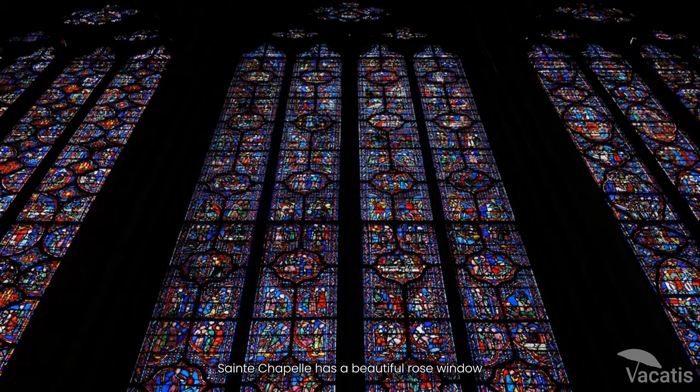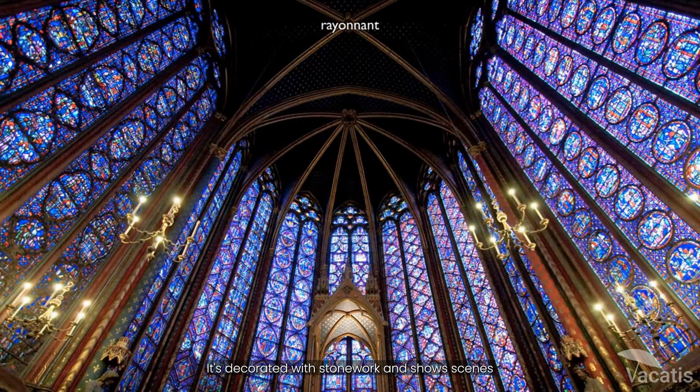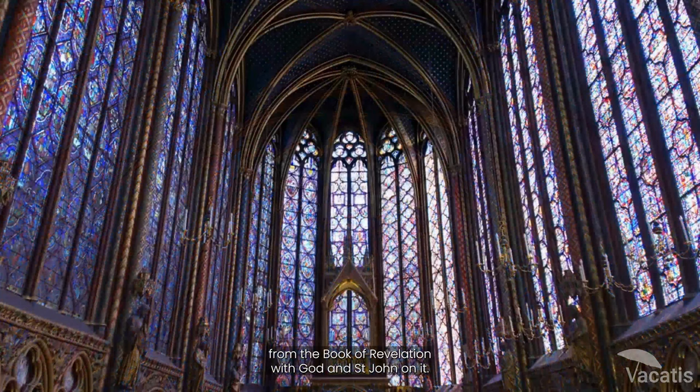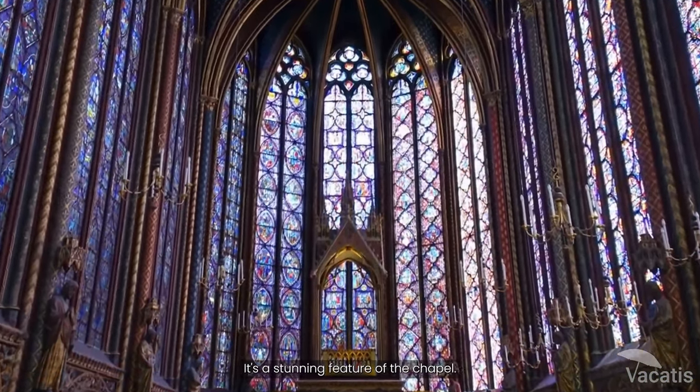Sainte-Chapelle has a beautiful rose window that was added much later than the other windows. It's decorated with stonework and shows scenes from the Book of Revelation, with God and St. John on it. It's a stunning feature of the chapel.